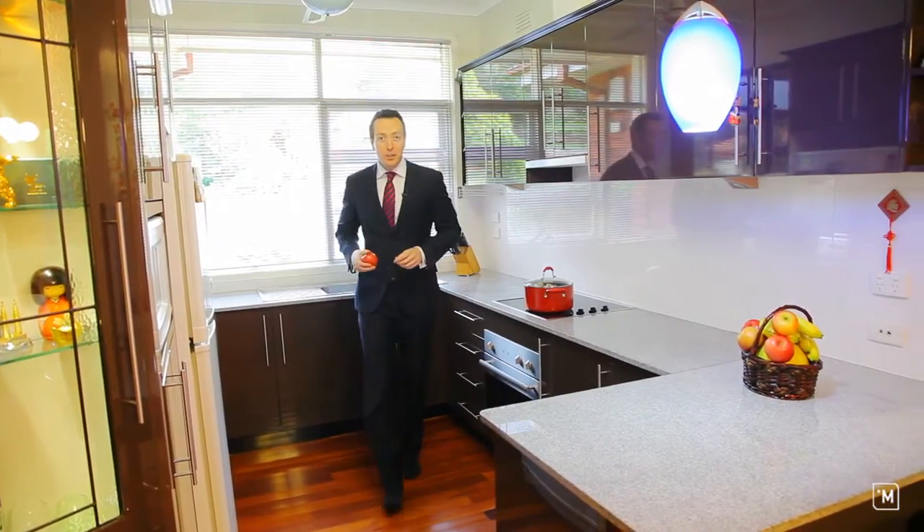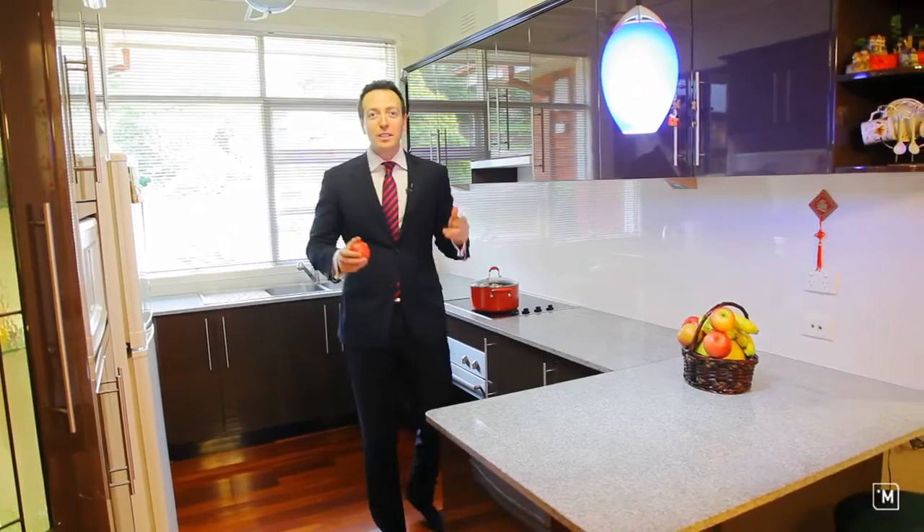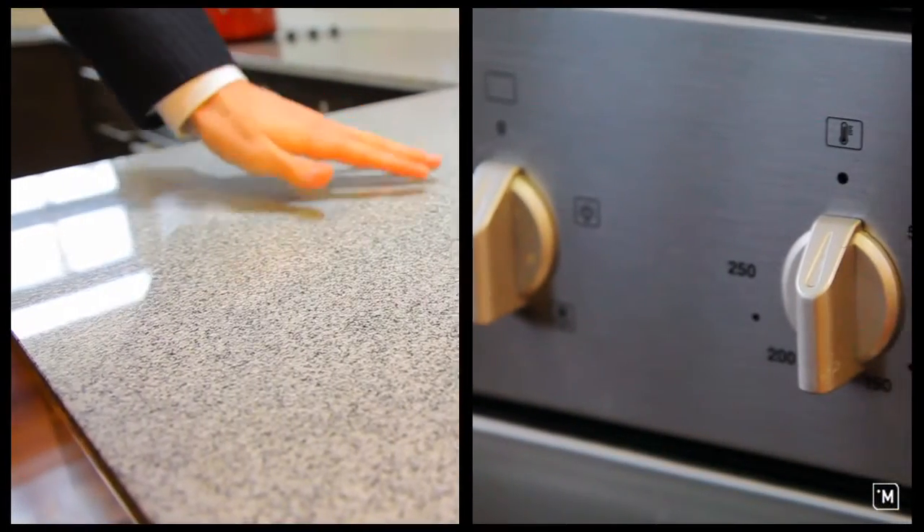This brand new polyurethane kitchen which extends to the family areas features granite benchtops and stainless steel appliances.